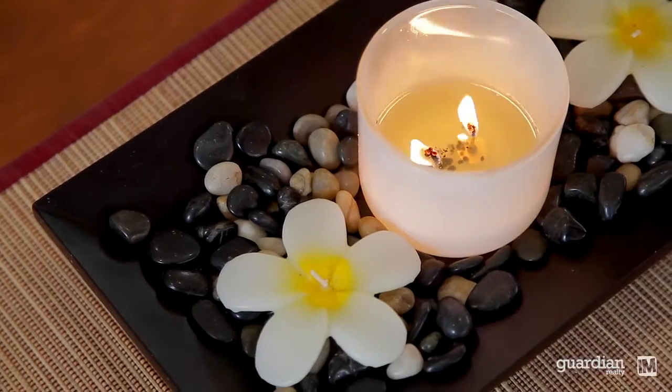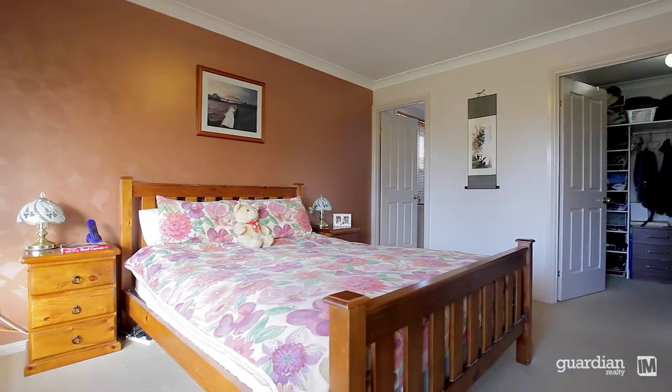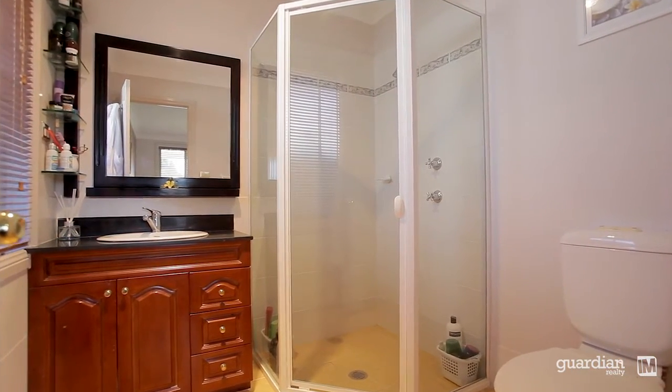This easy single level floor plan has been designed for low maintenance living. We've got four comfortable sized bedrooms all with built-in robes, serviced by two bathrooms which have been beautifully appointed, which also includes an ensuite to the main.